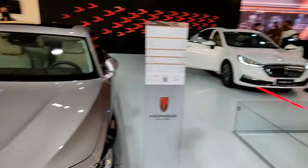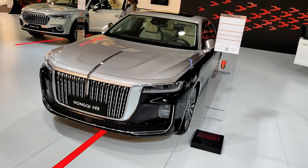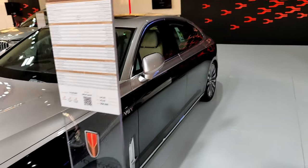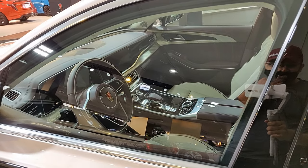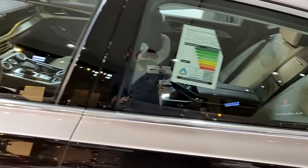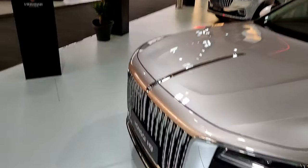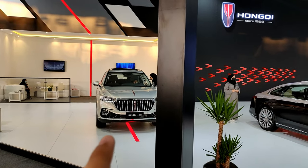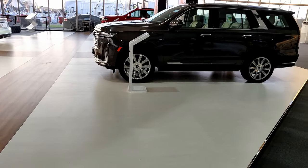Then we have the Hongqi H9 sedan, which I've made a review on — the link is in the playlist below. It's the size of a 7 Series and undercuts it significantly in price while offering luxury and features comparable to the 7 Series or Mercedes S-Class, with hints of Rolls-Royce in the design. And this is the Hongqi HS5, a mid-size SUV — I've made a review on that too.